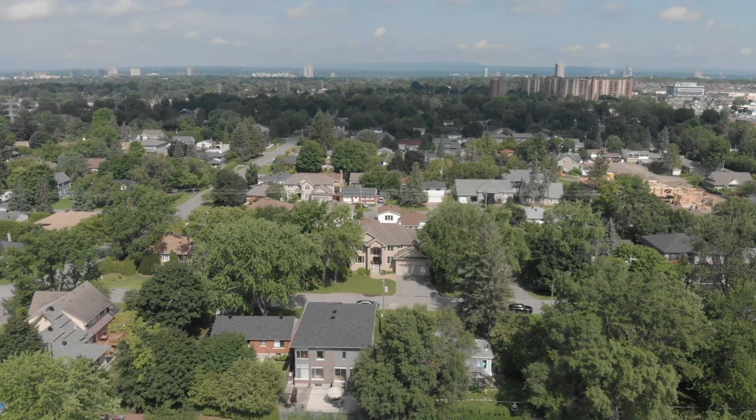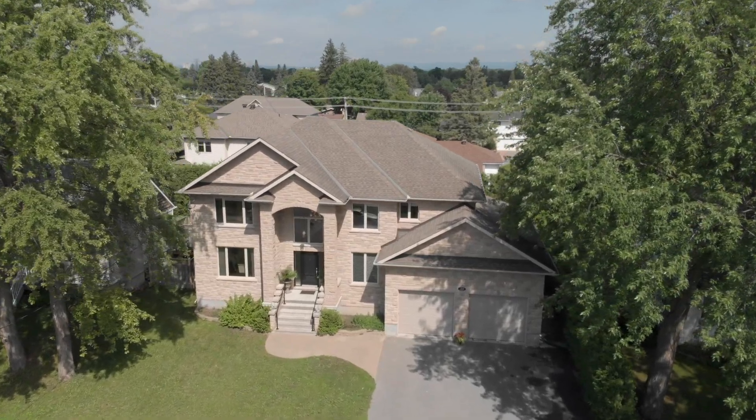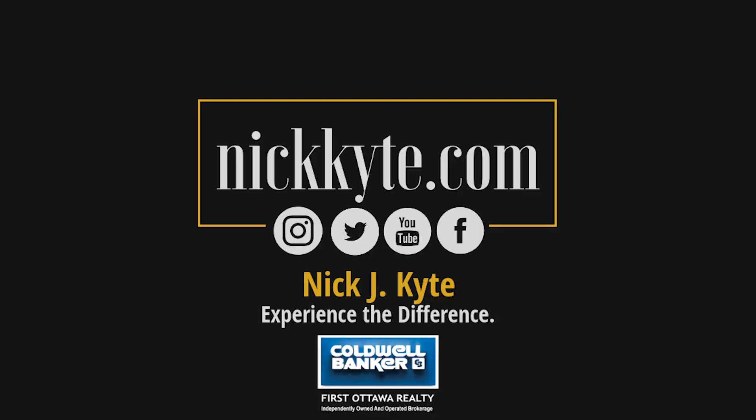And if you need more information on this luxury home or any other in the Ottawa and surrounding areas, please visit NickKite.com. Give your home the exposure it deserves and experience the Kite team difference in selling your next home today.